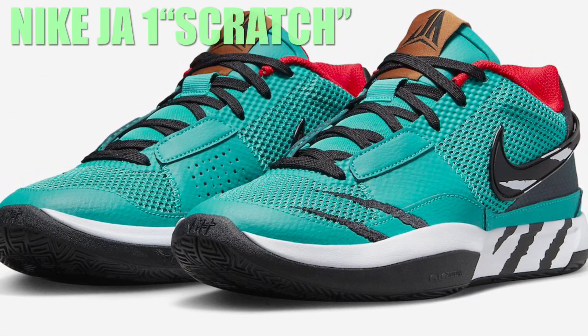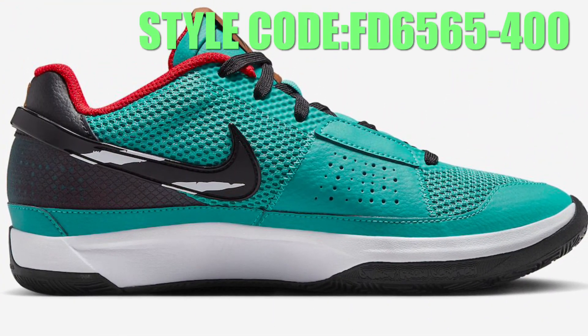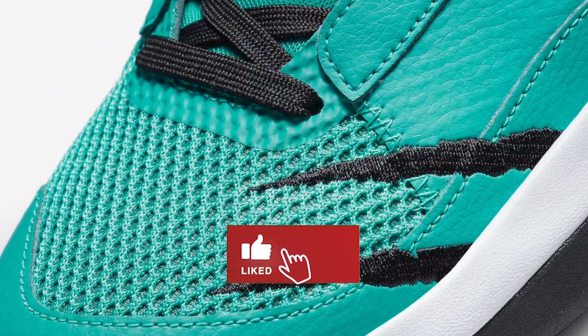The Nike Ja 1 Scratch is the latest colorway revealed by Nike Basketball, paying homage to the Memphis Grizzlies' alternate uniforms when the team was located in Vancouver. The shoe is dressed in a rapid teal, black, white, university red, and monarch color scheme.